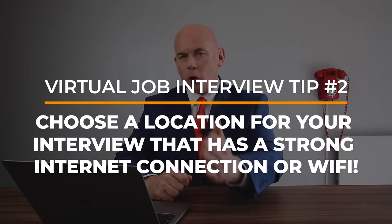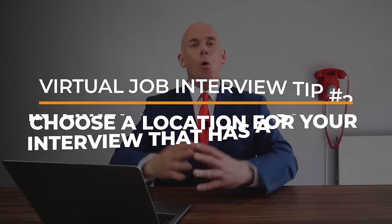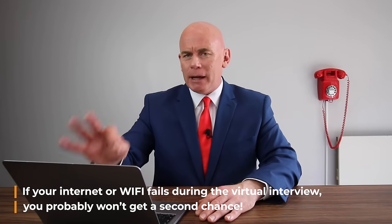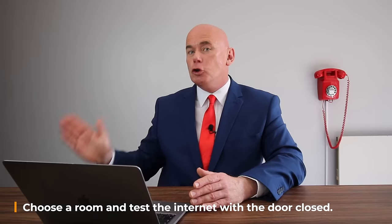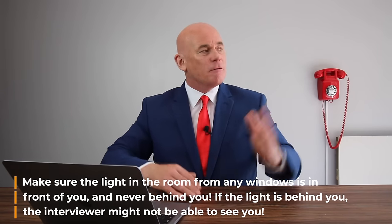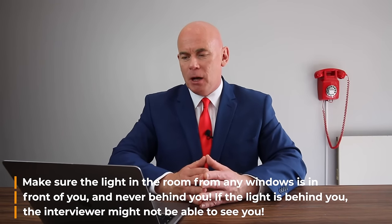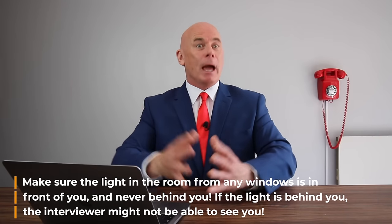Virtual job interview tip number two: choose a location for your virtual interview that has a strong internet connection or Wi-Fi, because if your internet or Wi-Fi fails during the virtual interview you probably won't get a second chance. Make sure you test the internet connection with the door closed. And finally, make sure the light in the room from any windows is in front of you and never behind you, because if the light is behind you the interviewer might not be able to see you.